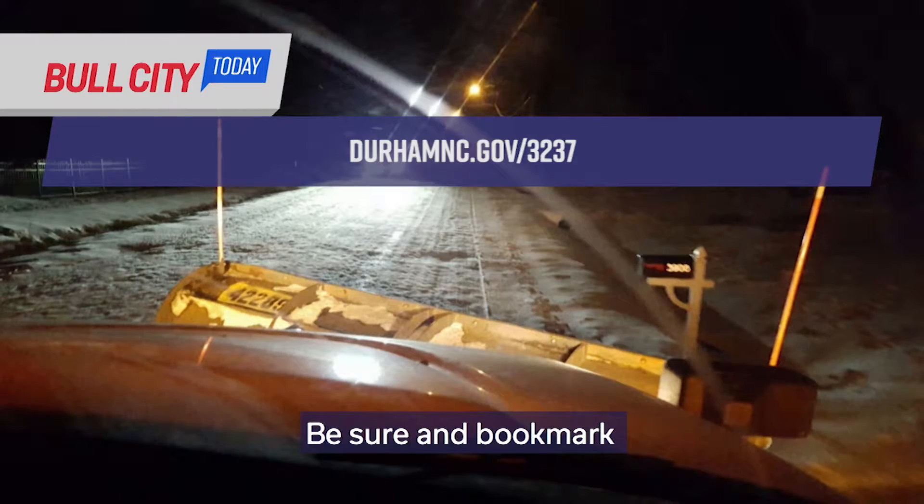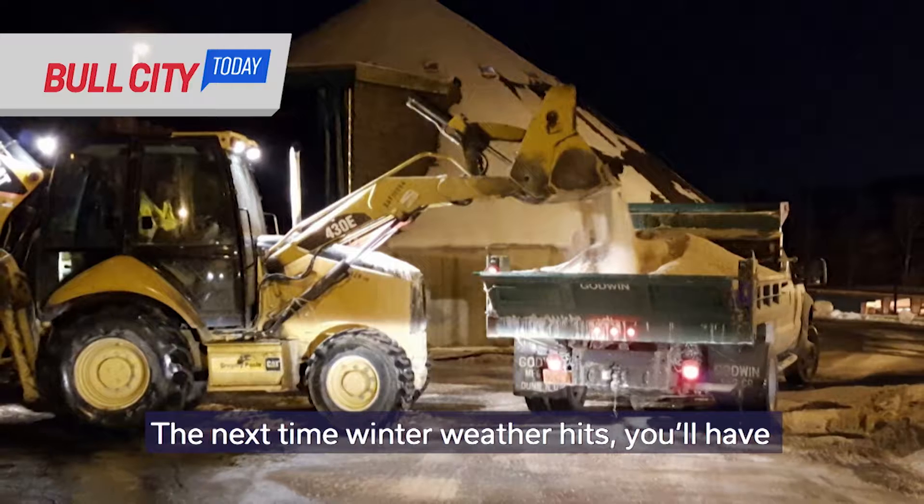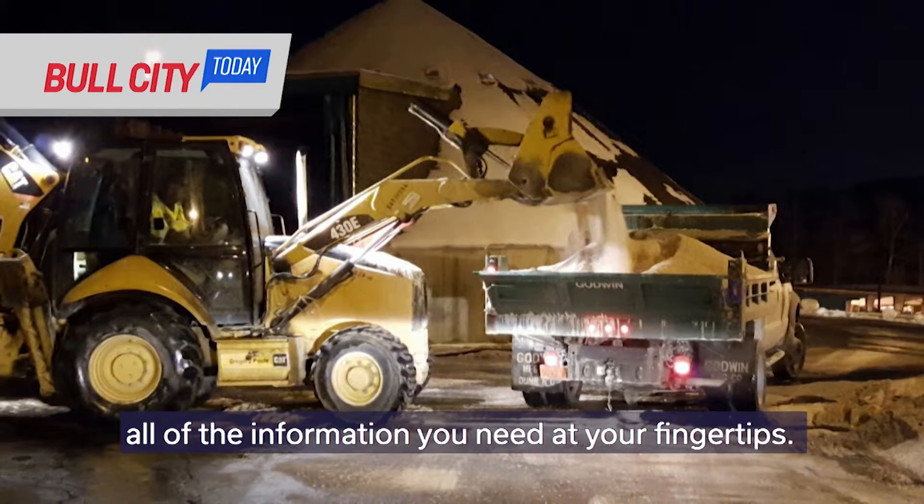Be sure and bookmark DurhamNC.gov/3237. The next time winter weather hits, you'll have all the information you need at your fingertips.